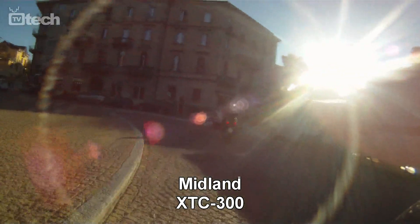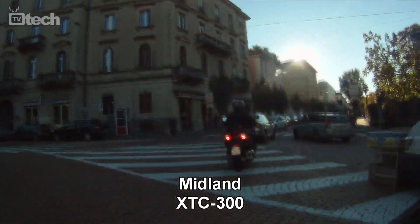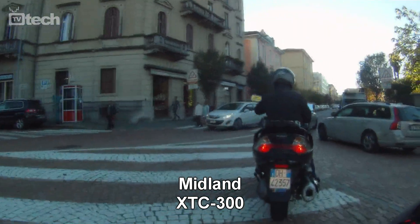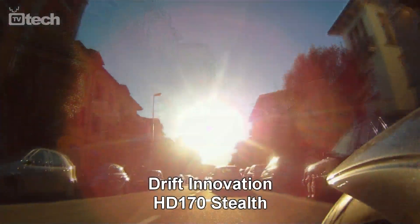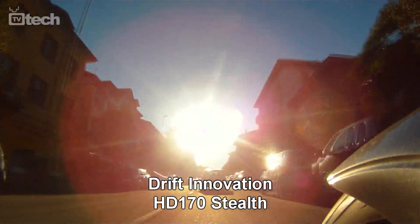In seconda posizione si piazza Midland XTC 300: flare e riflessi sono evidenti ma le immagini restano utilizzabili. Un flare molto invasivo caratterizza le altre due proposte.